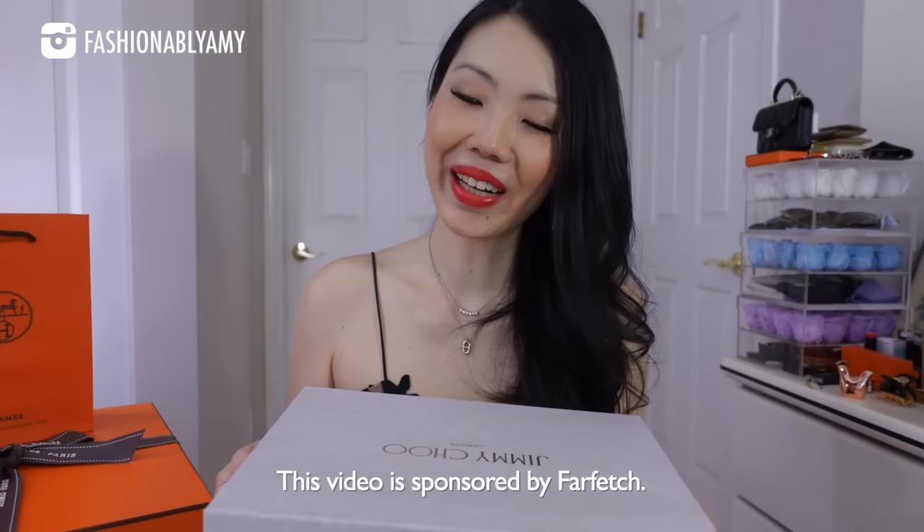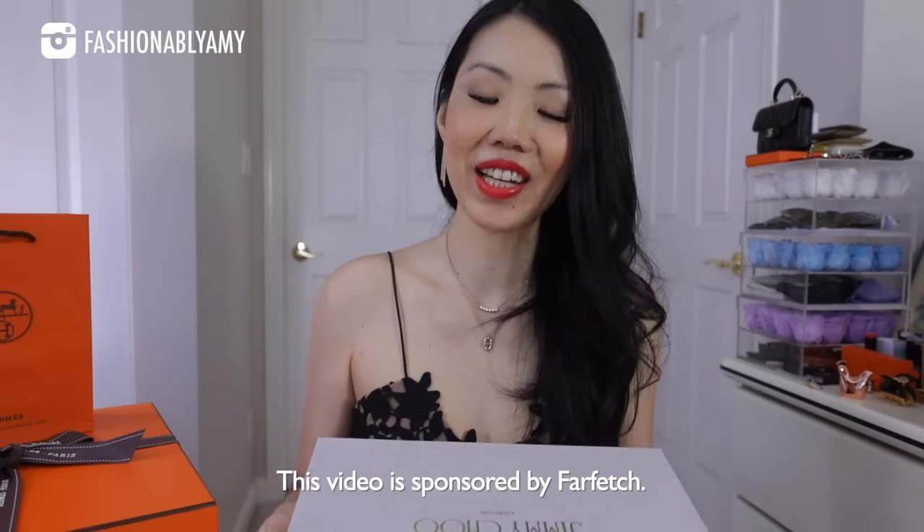I'm going to share all the journey details in a separate video because I feel like that deserves its own video. I also wanted to do a proper giveaway celebrating my first Birkin from my home store, so stay tuned for that. We'll be unboxing the bag, the gift I received, and also some shoes. I had to get a very special pair of Jimmy Choos. This portion of the video is kindly sponsored by Farfetch.